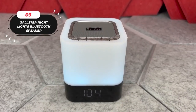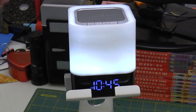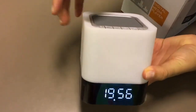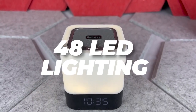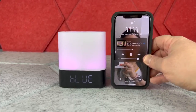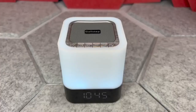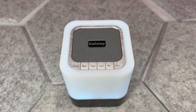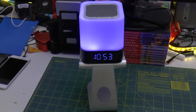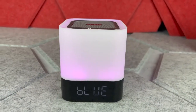3. Gallstep Night Lights Bluetooth Speaker. This versatile 5-in-1 device combines a Bluetooth speaker, touch sensor LED lamp, alarm clock, MP3 player, and hands-free call functionality. With soft lamp light and 48 LED lighting options, you can set the perfect ambiance for relaxation, bedroom reading, or as a kid's nightlight. The built-in alarm clock features a large-digit display with calendar and snooze functions. With a 4,000 mAh rechargeable battery providing 8–10 hours of music playback, it's a portable 360-degree sound companion priced at just $37.99.